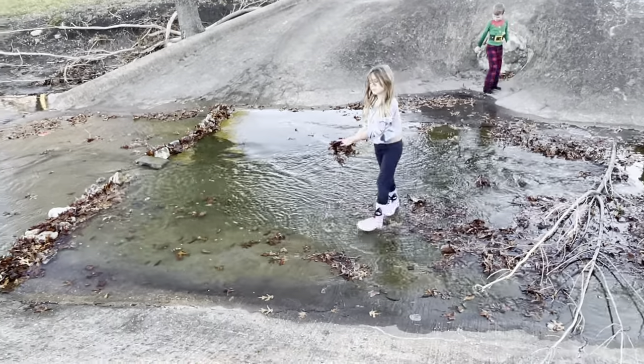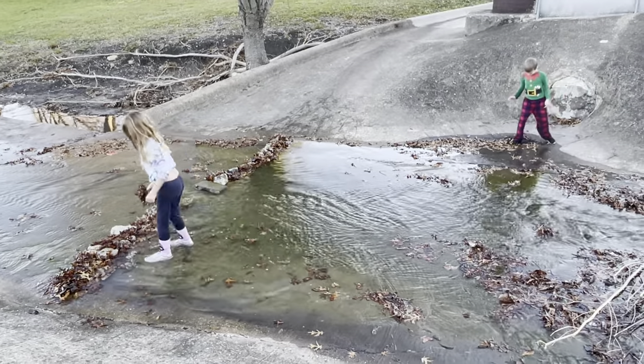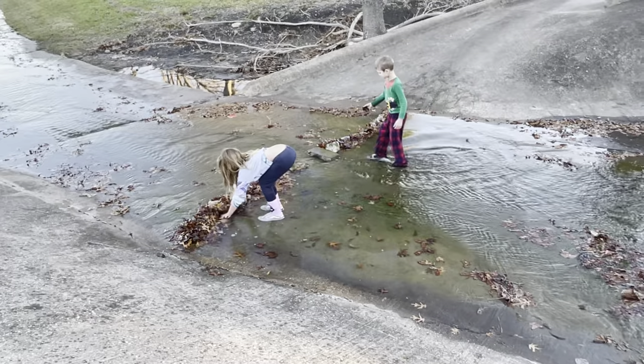How long do you think this took them? 30 minutes? 40 minutes? They went and found all their rocks. We were done, ready to leave, and we helped them find the final few rocks.